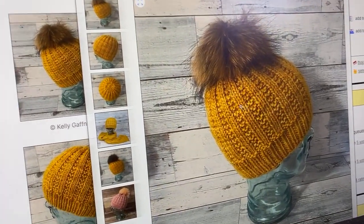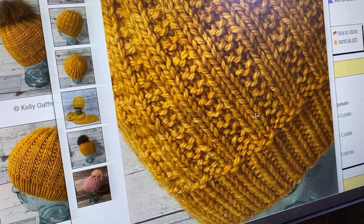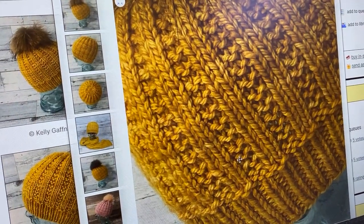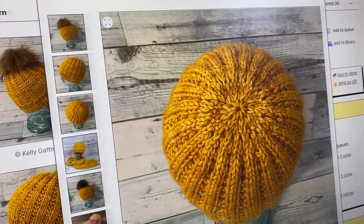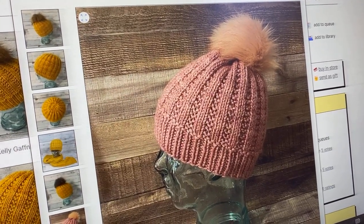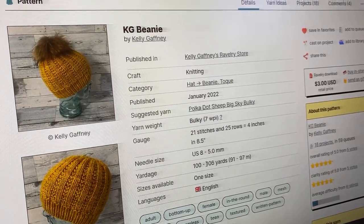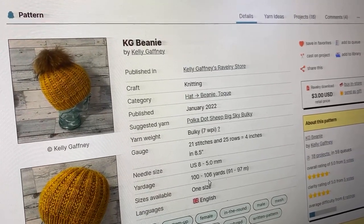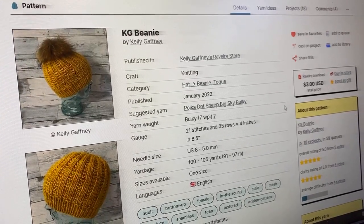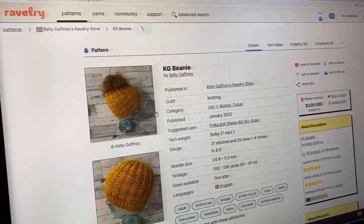Last but not least for patterns, this KG Beanie is really simple: knit one purl one ribbing, a purl ridge, and then a two-round repeat — one round all knit, the other knit two purl two. Super easy. But look how beautiful the decreases are at the top — it creates almost a flower at the top of the hat. Of course it looks fabulous with pom-poms, because what doesn't look fabulous with pom-poms? Two skeins makes the hat, so three skeins would make two hats. And the pattern is only three dollars — that's less than a cup of coffee at your favorite coffee shop.